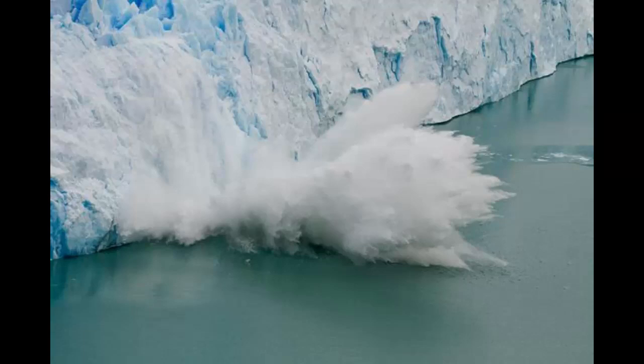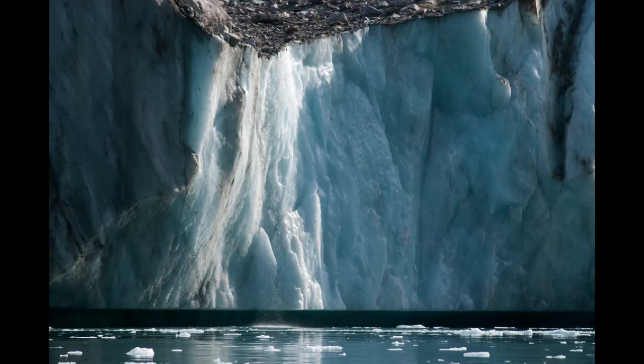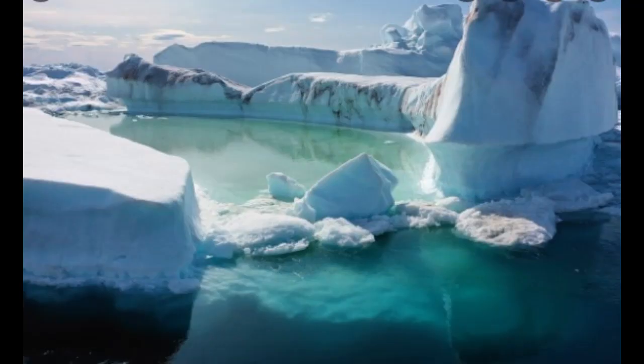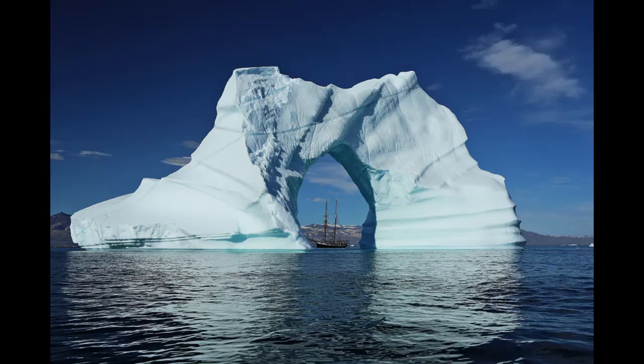The Greenland ice sheet melted at a near-record rate in 2019, much faster than the average of previous decades. The sheet lost about 560 gigatons of water last year, which would contribute about 1.5 millimeters of sea-level rise, according to the study published in the Cryosphere, a scientific journal.